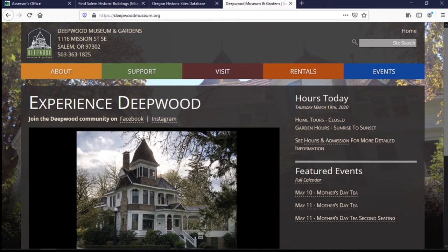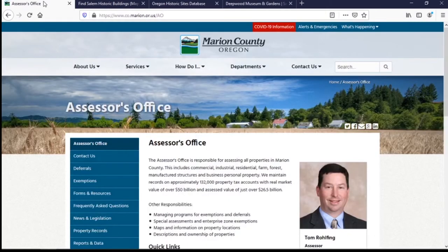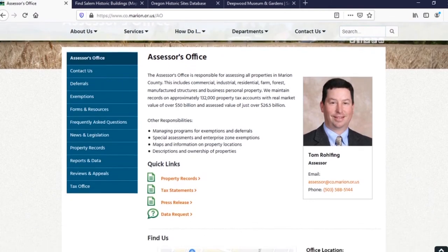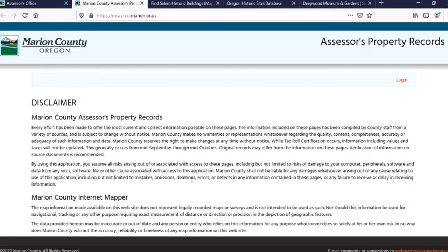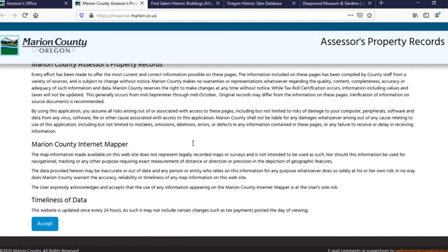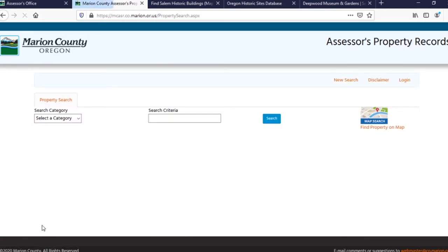My favorite place to start looking for information on the dates of buildings is the Marion County Assessor's Office property records. You can get there by going to the main website for Marion County Assessor's Office — usually I get it through Google, but I'll put a link in the video description below. Once you're at the website, just scroll down to property records and click on there. It should open up a new window with a disclaimer. Since we're not doing anything that really deals with massive amounts of legal implications, I usually just accept that. Then it's going to give you an opportunity to search for a property.